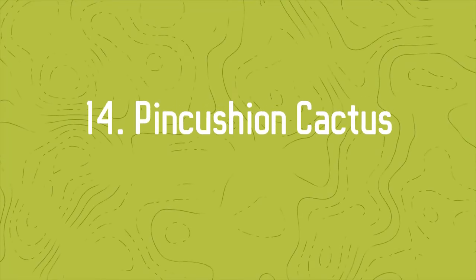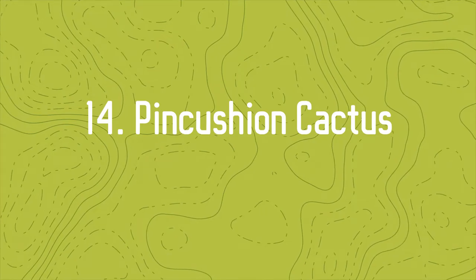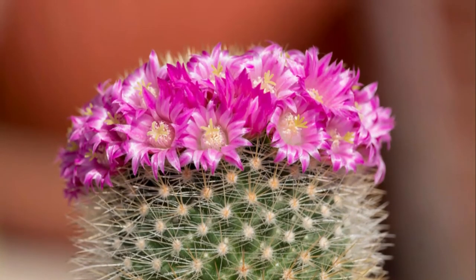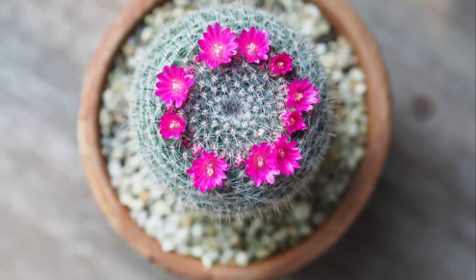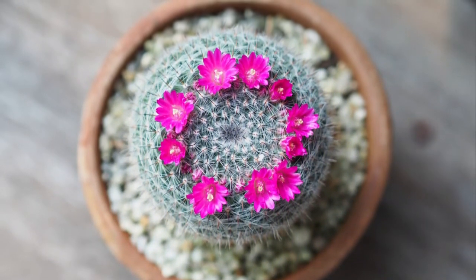Number 14: Pincushion Cactus. This succulent does not need much space to grow and looks stunning with its red flowers. It's the best choice for office desks, tabletops, and shelves.